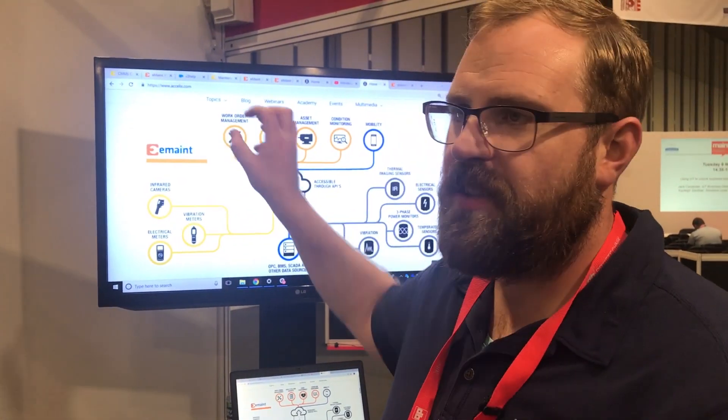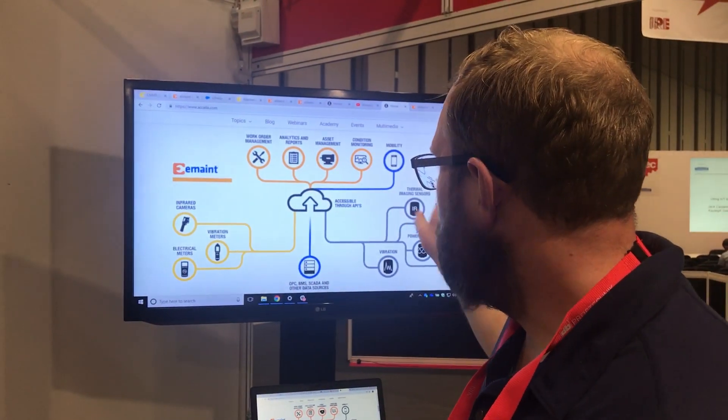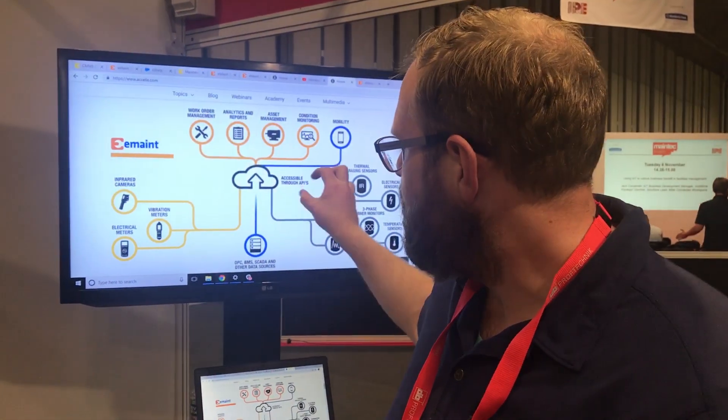Whether that be getting a piece of software to make sure that we do preventive maintenance better, implementing some simple sensor solutions to make sure that we spot problems before they happen, or maybe that is getting my SCADA system or my building management system connected to my software so that an engineer knows straightaway on their mobile device when a problem happens — what they need to do to fix it, what the available parts are, whether it needs a shutdown, extra technical assistance, etc.